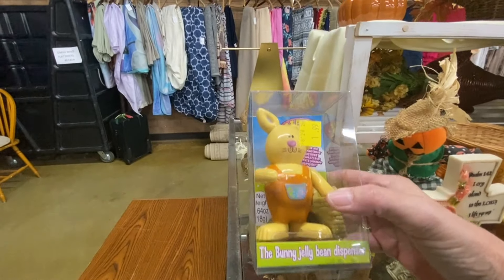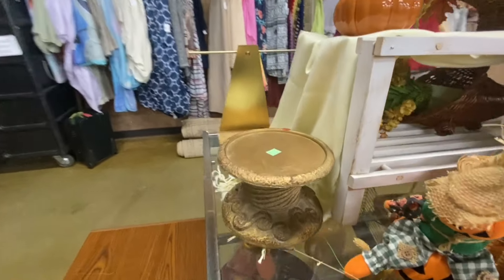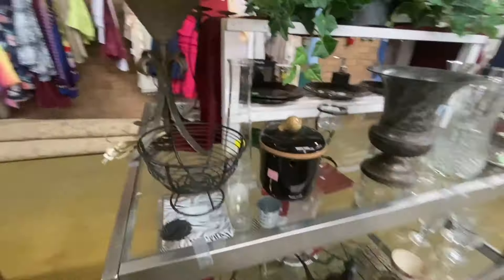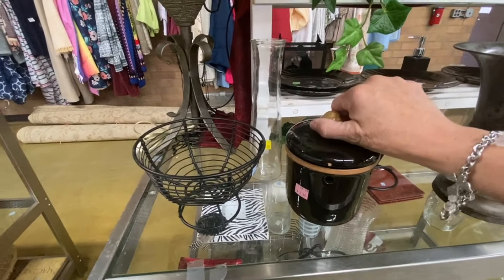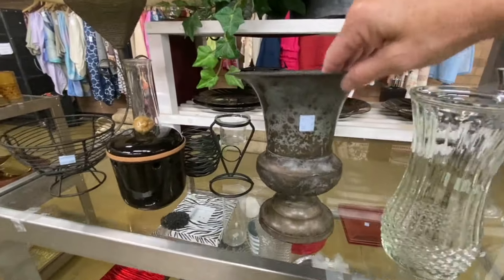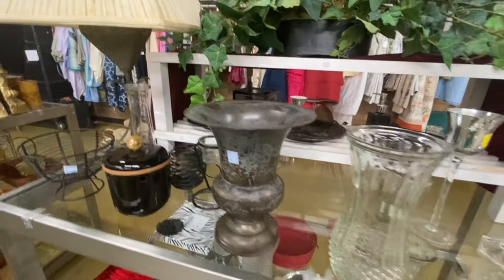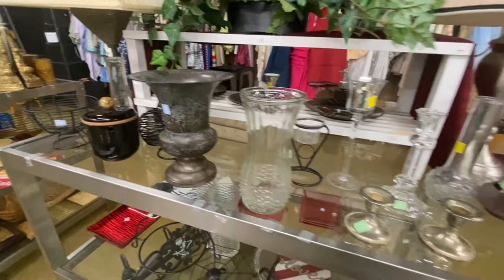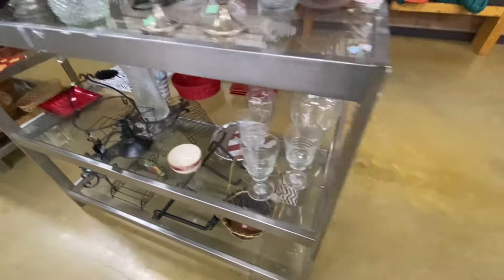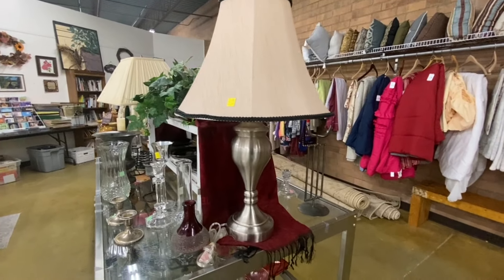Honey jelly bean dispenser for $1.99, still brand new in the package. A very large candle holder for $3.99. This metal arm for $5.99 — that's cute for like a fireplace or out on your front porch or something. A lamp and shade for $5.99 — that's really cute.